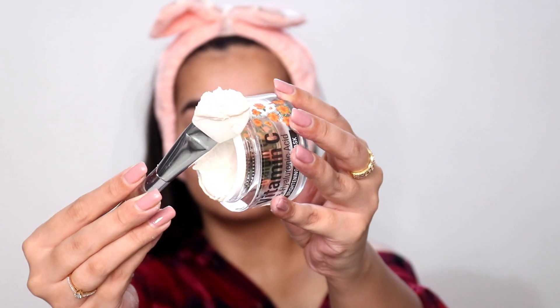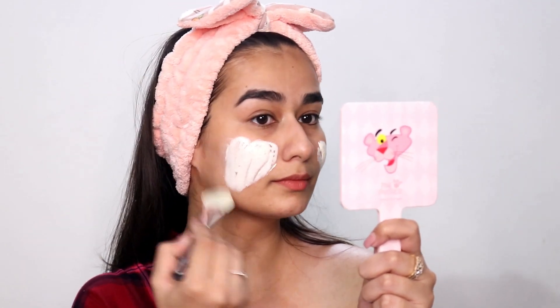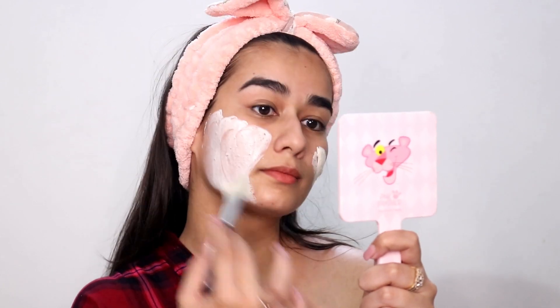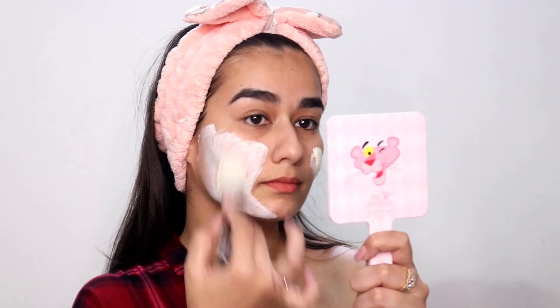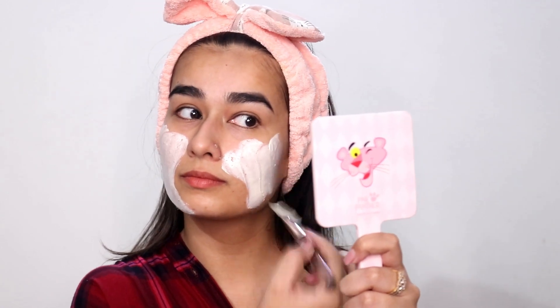The texture is very bouncy and mousy — it's not a regular clay mask sort of texture. It's very bouncy. I'm going to apply an even thick layer of the mask on my entire face, making sure that all the inches and corners are covered.